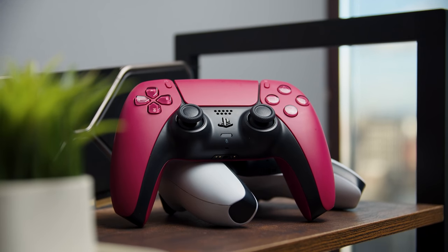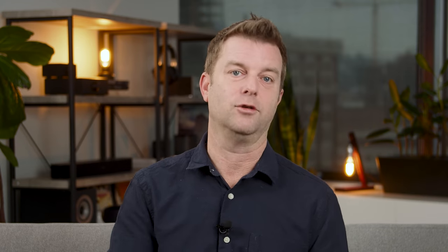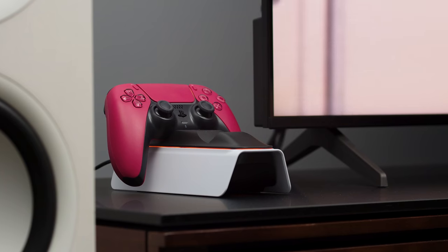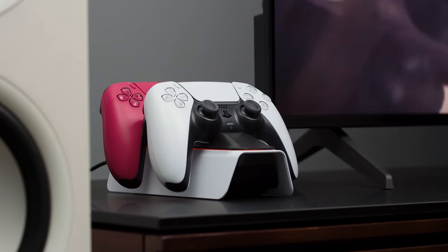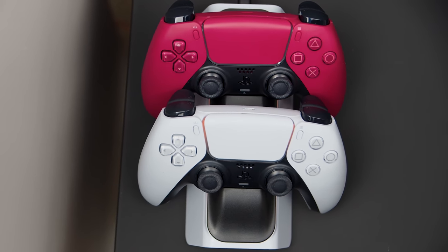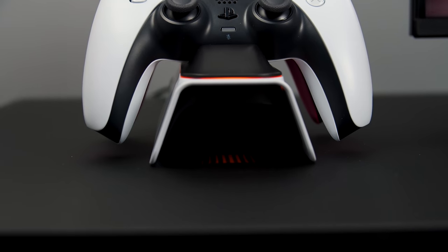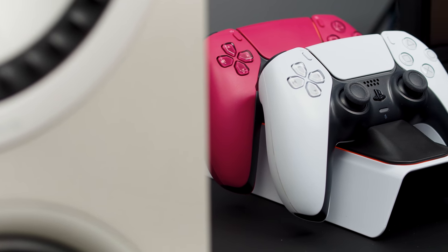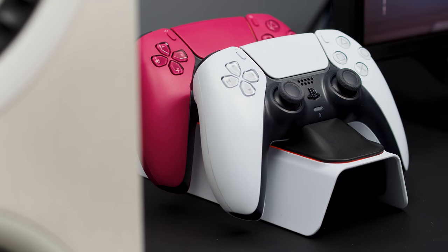So now that you have two controllers, you want an easy way to charge them. Having a USB-C cable dangling from the console all the time is not a good look. The NexiGo charging dock for PS5 controllers comes in a few colors, even the same Cosmic Red as our second controller. You can plug it into any USB port on a surge protector or the back of your TV, but with the included power adapter you'll get fast charging for two controllers at the same time - a full charge in a couple of hours. It's got accent lights that match the DualSense controller, blinks orange while charging, and turns off when done. It has a built-in intelligence chip so it's smart about charging to maximize battery lifespan. It even comes with thumb grips for the controller sticks.